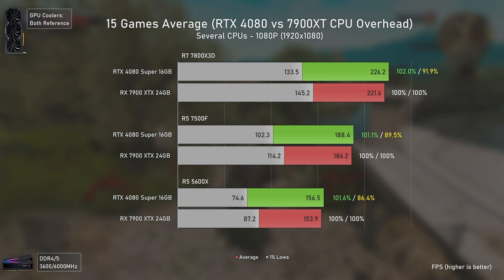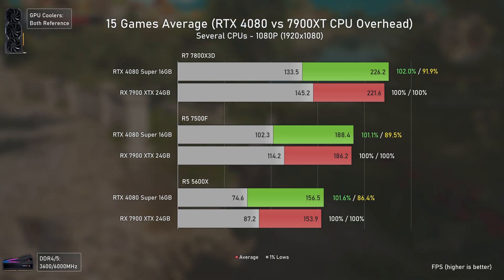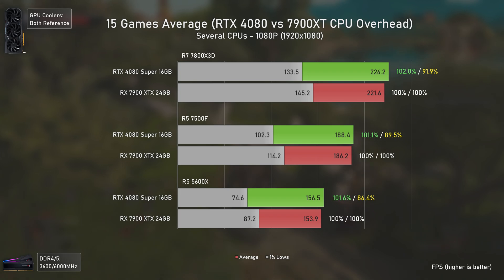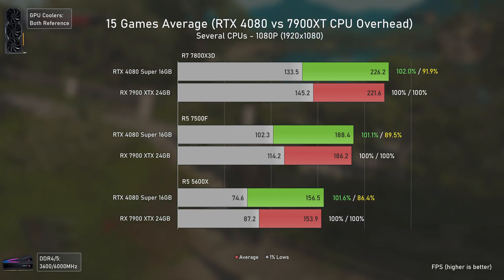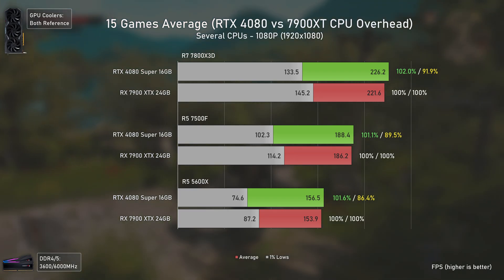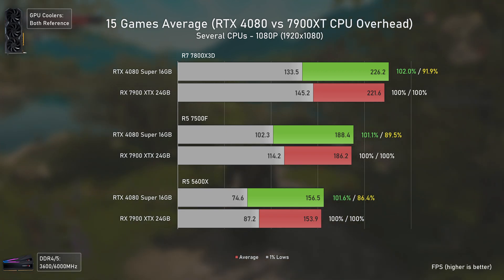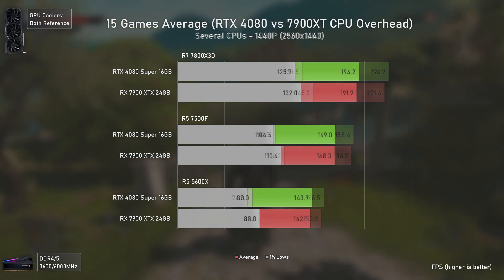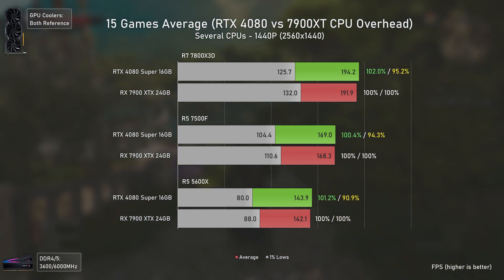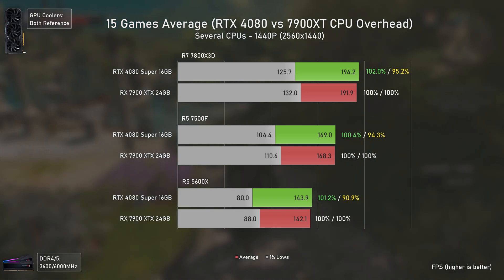The final aggregate results show percentages for averages on the left and 1% lows on the right. In every single scenario the RTX 4080 Super is barely faster than the RX 7900 XTX — within margin of error — but the AMD card delivers much better 1% lows, with the RTX 4080 Super being around or below 90% of the RX 7900 XTX's 1% lows. The same pattern holds at 1440p — not a single CPU delivers higher 1% lows with the RTX 4080 Super.